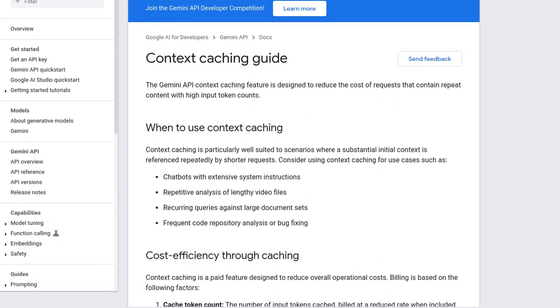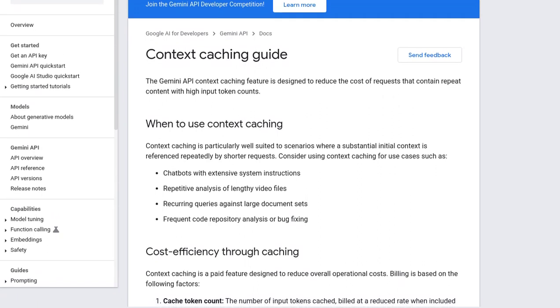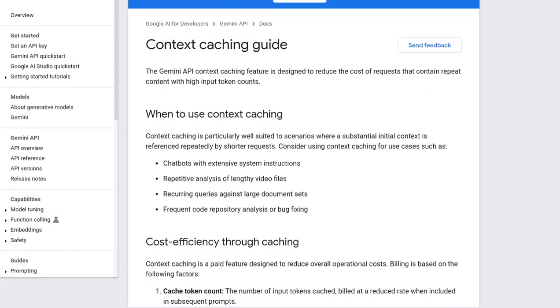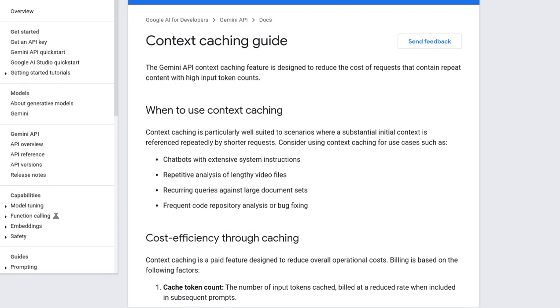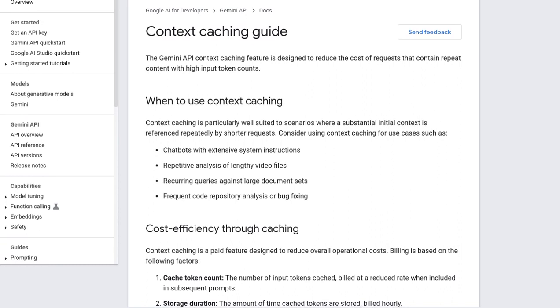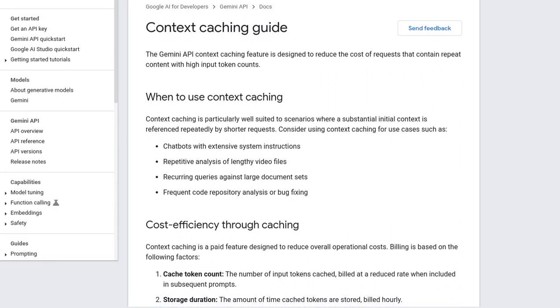But how does it work? Context Caching works by caching the context of previous requests, so when similar requests come in, Gemini doesn't have to start from scratch. It can simply retrieve the cached information, saving time and resources. Pretty clever, right?